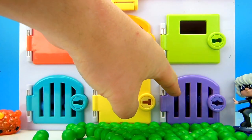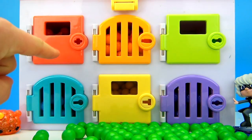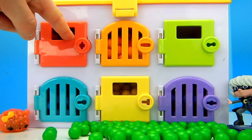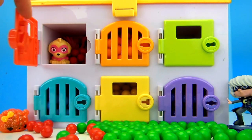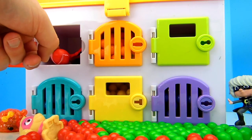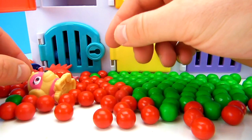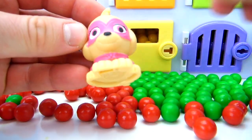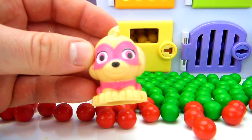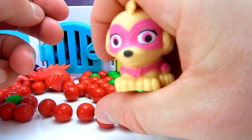Should we open the purple door? We already opened the green door! Should we open the orange door? Let's open up the red door! Opening up the red door — who's behind the red door? There was a ton of red gumballs behind the red door! And it looks like we also have a Mashem behind the red door! This is Super Sky Mashem, and she's squishy! She's super squishy!